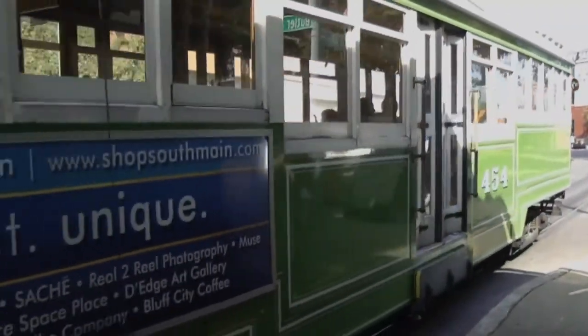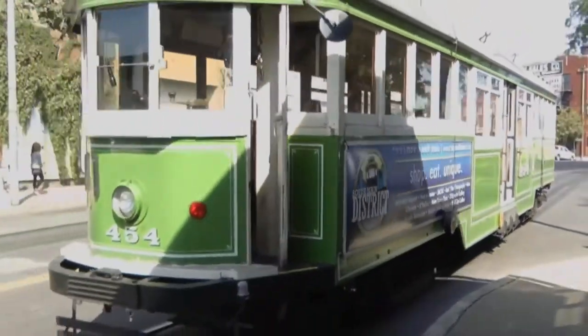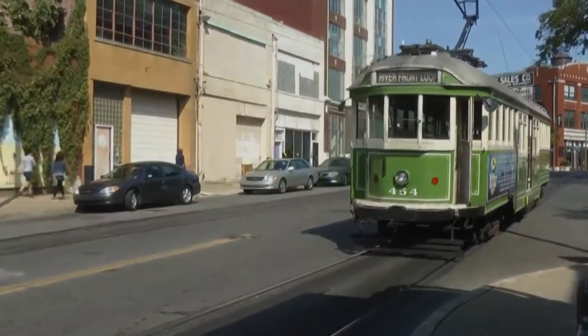Four years later, the riverfront line opened. And in 2004, the system was completed with the opening of the Madison Avenue line. I sat down with Gary Rosenfeld, CEO of MATA, to talk about the future of the trolleys.